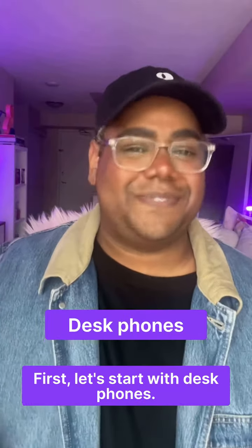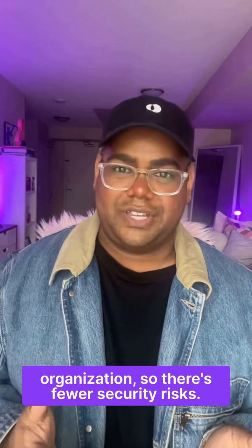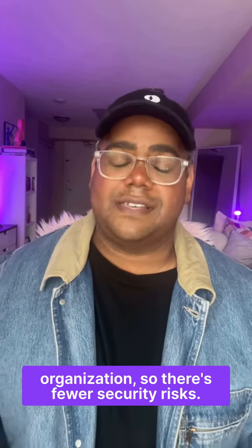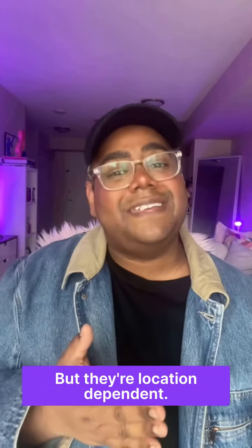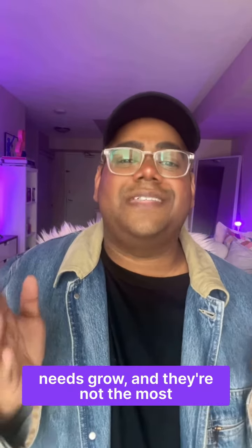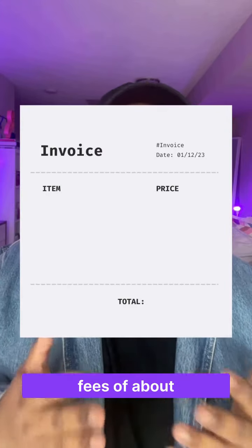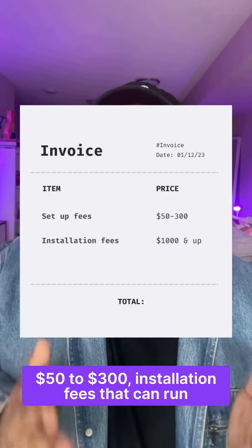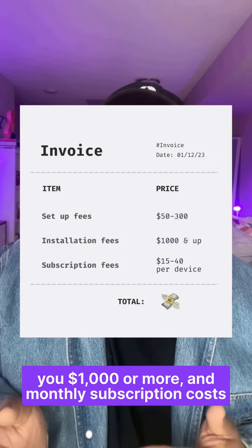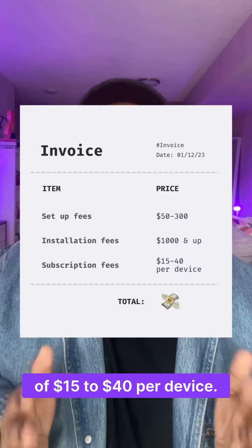First, let's start with desk phones. In the past, desk phones were often the default phone solution for businesses. A pro to having a desk phone is that they're fully controlled by your organization, so there are fewer security risks. But they're location dependent, it's harder to get new features as your team's needs grow, and they're not the most cost effective. You're looking at upfront setup fees of about $50 to $300, installation fees that can run you $1,000 or more, and monthly subscription costs of $15 to $40 per device.